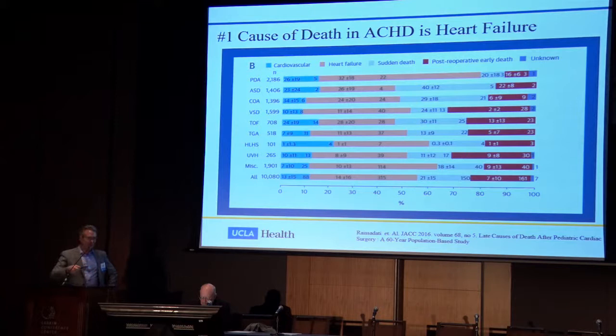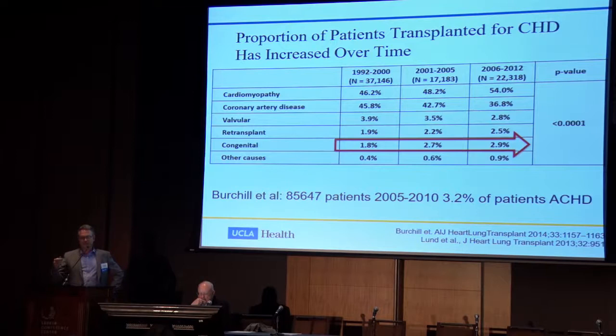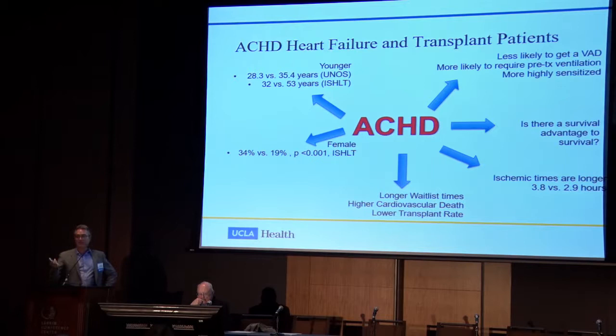If you're between age 18 and 39, then 10% of transplant recipients have congenital heart disease, representing about 2.9% of all patients receiving heart transplants in the United States. Advanced heart failure and transplant patients with congenital heart disease tend to be younger, more female than male, with longer waitlist times, higher cardiovascular death rates, and lower transplant rates. Ischemic times with multiple sternotomies are much longer — 3.8 hours versus 2.9 hours.